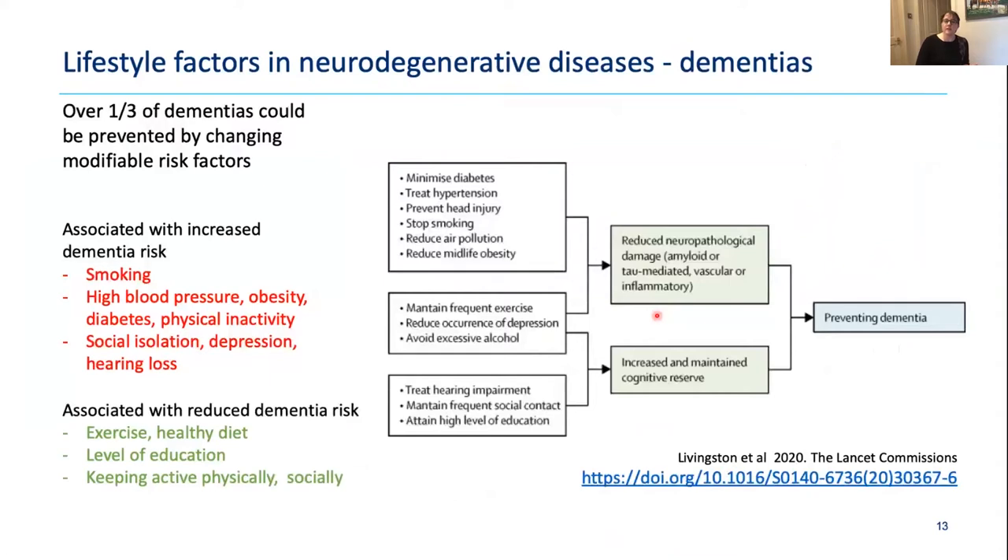We also know that lifestyle factors affect neurodegenerative diseases, particularly for the dementias. We think about one-third of dementia cases could be prevented by changing modifiable risk factors — massive given that 50 million people worldwide have dementia. Things associated with increased risk include smoking, high blood pressure, obesity, diabetes, being sedentary, social isolation, depression, and hearing loss.